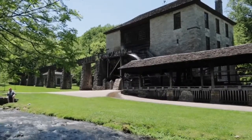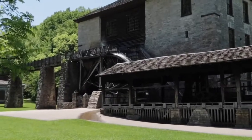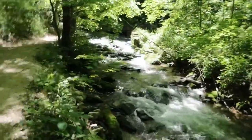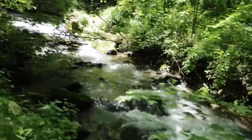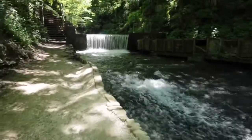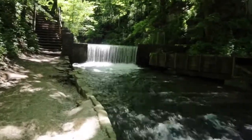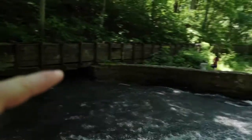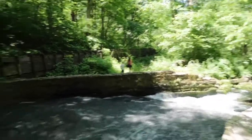Behind me you can see the big grist mill — it's actually turning right now. It's not always on, but fortunately we get a chance to see it spinning today. Right here is the dam where the water from Hamer Cave is dammed up in order to feed the flume. And this right here is the flume that feeds the mill at Spring Mill.